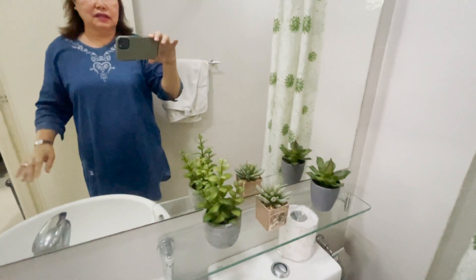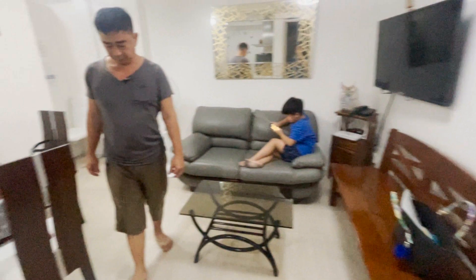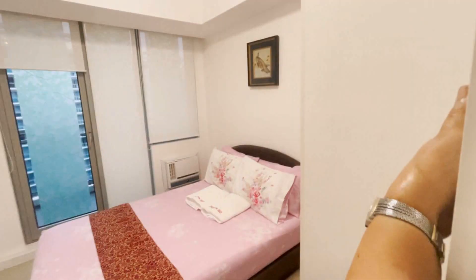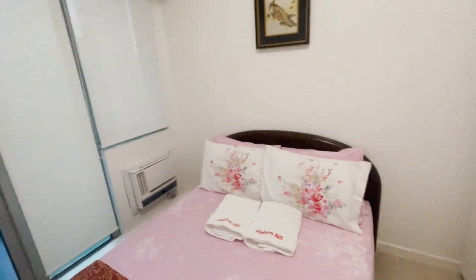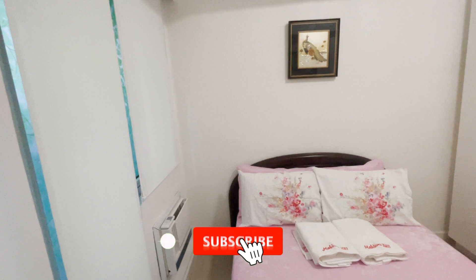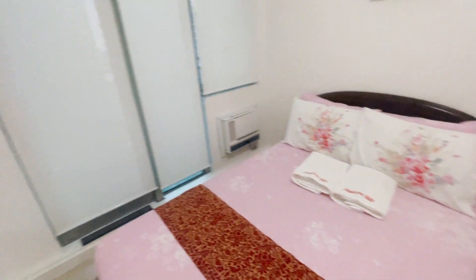Who is the one maintaining this? And then we'll go to the bedrooms. Ito yung clock namin — they're looking at it. This is one of the bedrooms. Before, you could do a staycation here, but now you can't. The least time that you can rent our unit is six months — dapat six months and above.